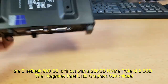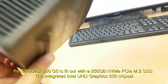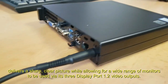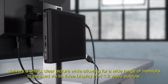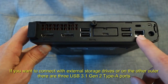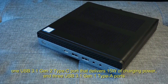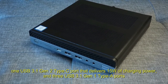The EliteDesk 800-G5 is equipped with a 256 GB NVMe PCIe M.2 SSD. The integrated Intel UHD Graphics 630 chipset delivers a sharp, clear picture while allowing for a wide range of monitors to be used via its three DisplayPort 1.2 video outputs. For connectivity, there are three USB 3.1 Gen 2 Type-A ports, one USB 3.1 Gen 2 Type-C port that delivers 15 watts of charging power, and three USB 3.1 Gen 1 Type-A ports.